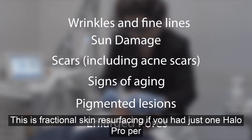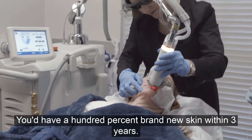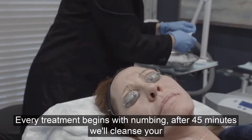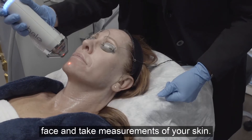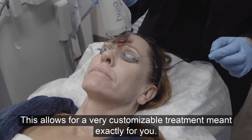This is fractional skin resurfacing. If you had just one Halo Pro per year, you'll have 100% brand new skin within three years. Every treatment begins with numbing. After 45 minutes, we'll cleanse your face and take measurements of your skin. This allows for a very customizable treatment meant exactly for you.